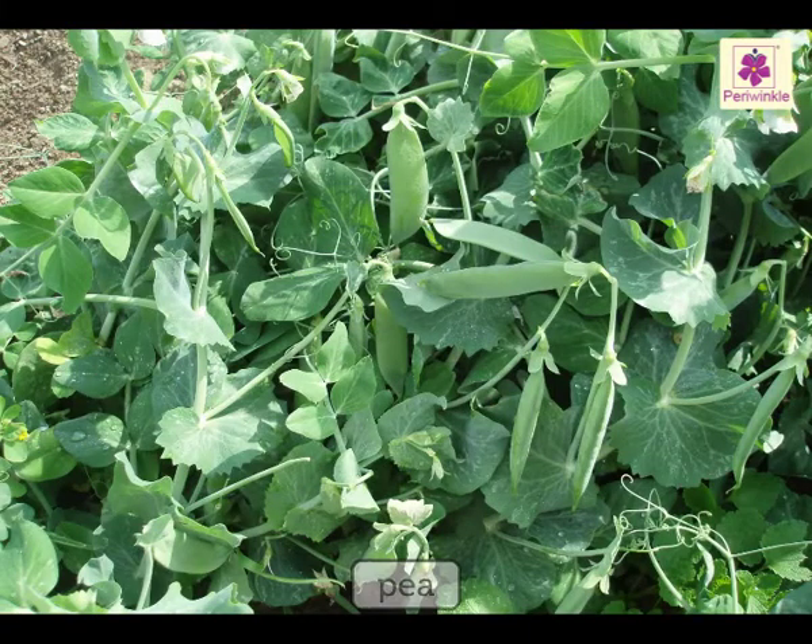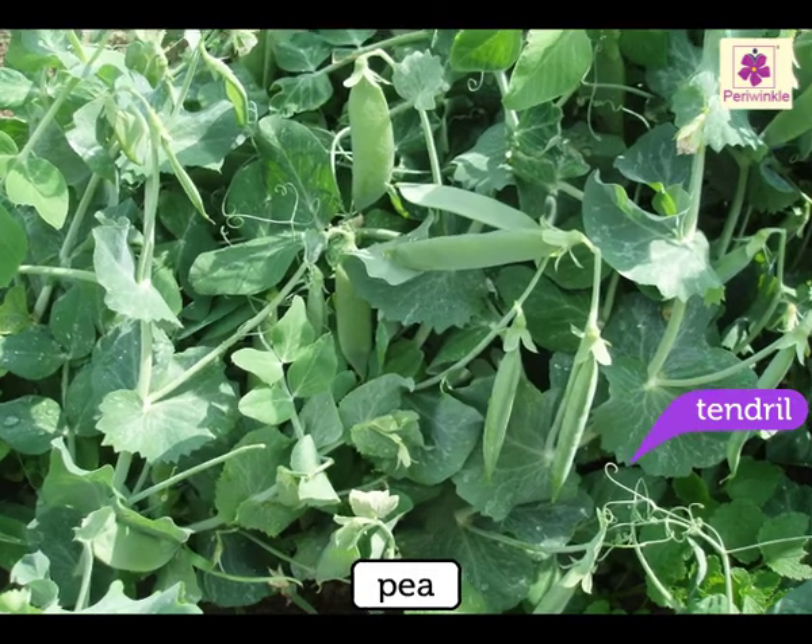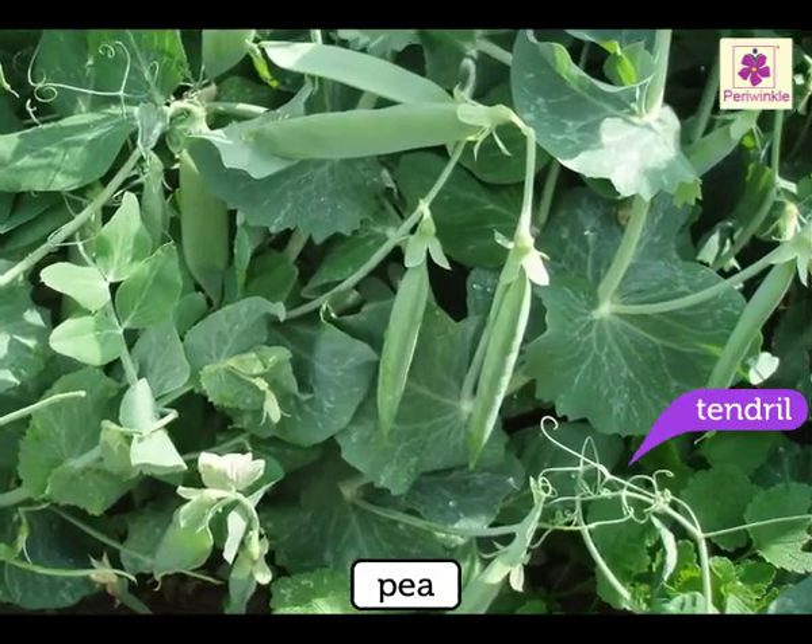Some plants, like the pea, produce tendrils, which wrap themselves around the other stems.